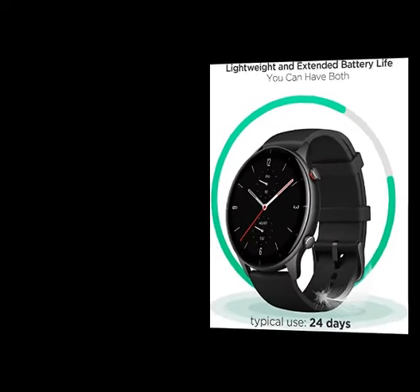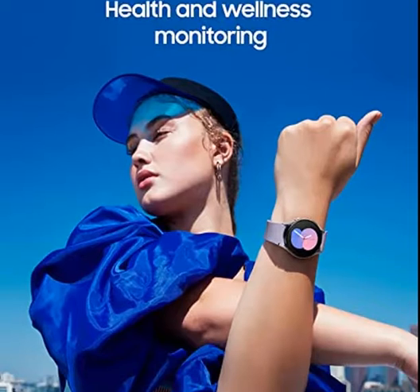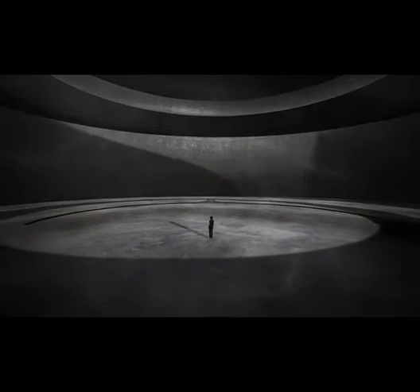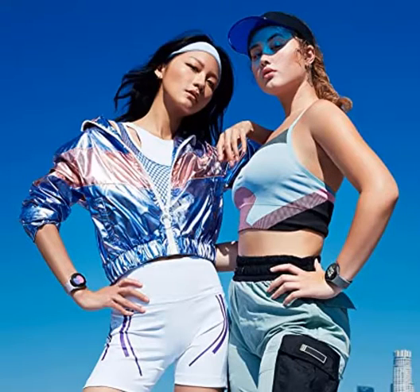Number 3: Samsung Galaxy Watch 5 40mm Bluetooth Smartwatch — Body Health, Fitness and Sleep Tracker, Improved Battery, Sapphire Crystal Glass, Enhanced GPS Tracking, US Version, Silver Bezel with Purple Band. Advanced Sleep Coaching: manage your overall sleep quality with an advanced sleep tracker that detects and analyzes sleep stages while you rest, plus advanced sleep coaching helps you develop better sleep habits.